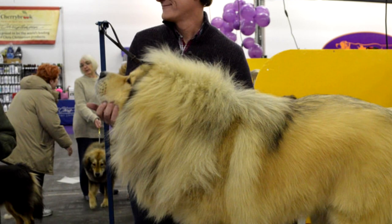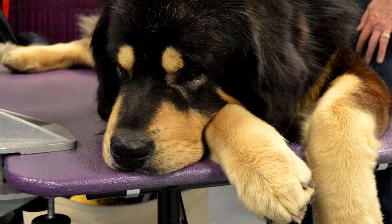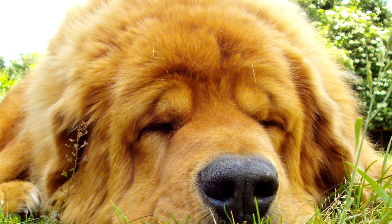Health. The life expectancy of a Tibetan Mastiff is 11 to 14 years. It is a generally healthy breed, but some issues that may occur are hypothyroidism, entropion, ectropion, some skin problems, autoimmune problems, Addison's disease, Cushing's disease, cardiac problems, cataract, and epilepsy.